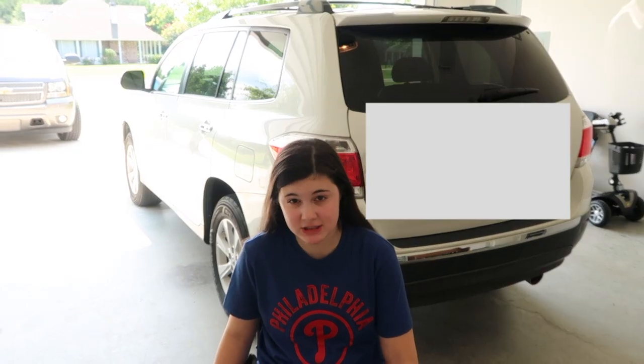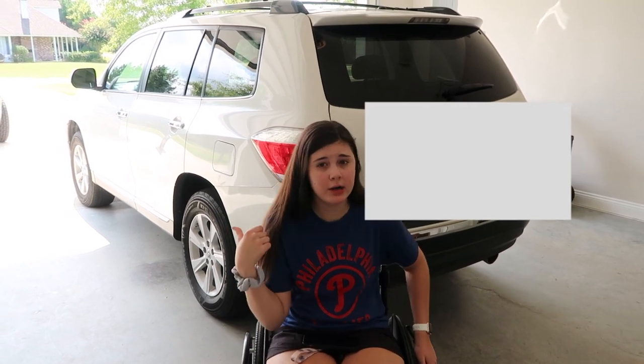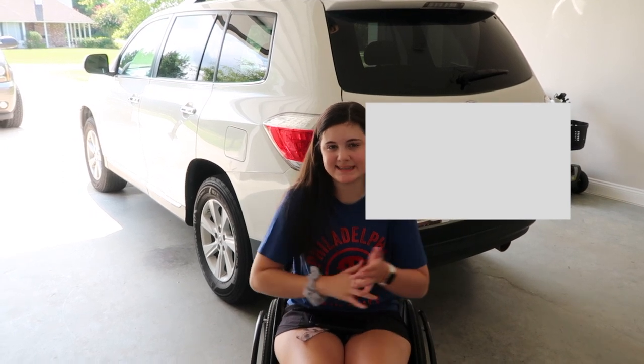Thank you guys so much for watching this video. I hope that helped you. And if you have any questions for me, let me know. You can follow me on social media — all the links are below. Like and subscribe if you learned something. I'll link down below my how-I-drive video and my wheelchair tour video, if you want to see how I take the chair apart and how I drive a car. I hope this video helped you guys, and I will see you guys next time. Bye.